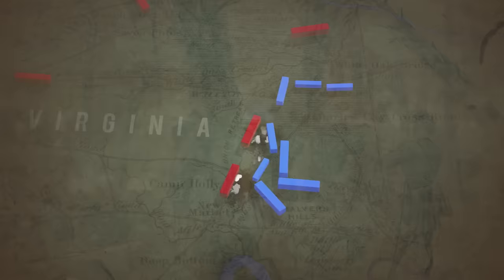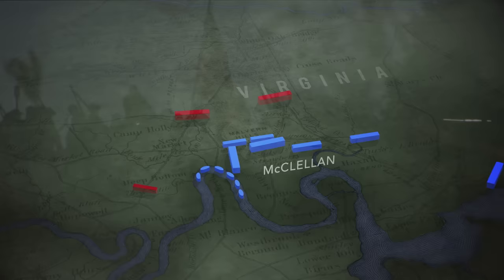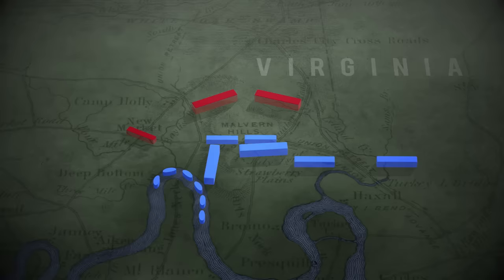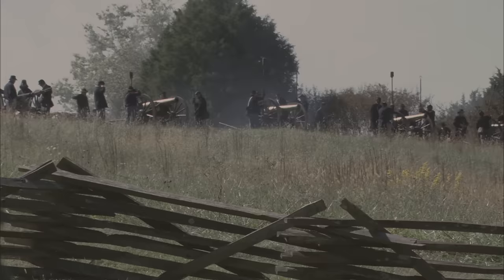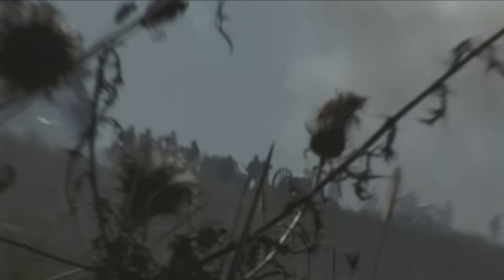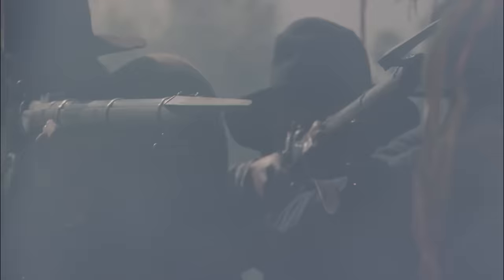The battle is called Glendale in the north and Fraser's Farm in the south. By the next morning, most of McClellan's army is on Malvern Hill, close to the James River. Navy warships offer protection and the terrain is perfect for defense. The Union troops invite an attack — Lee obliges. The Confederate army is shredded at Malvern Hill on July 1st. Botched staff work leads to piecemeal attacks and Union artillery dominates the field. Lee's army suffers more than 5,000 casualties in a battle it never should have fought.